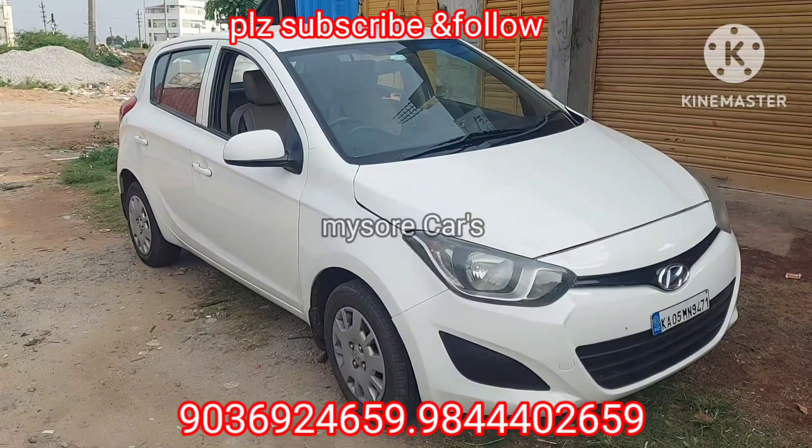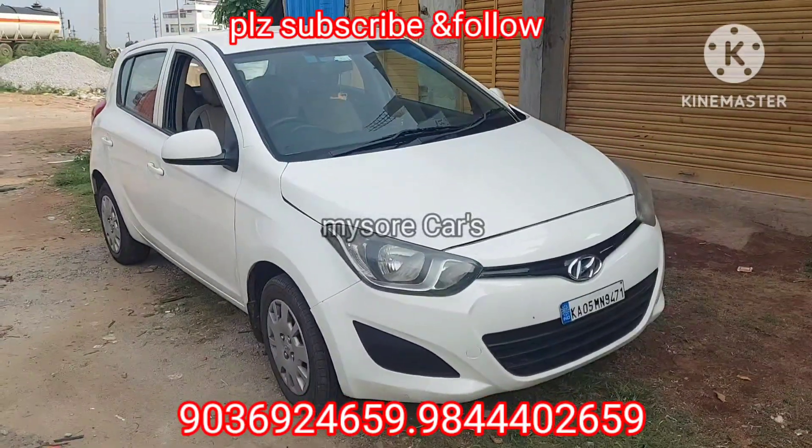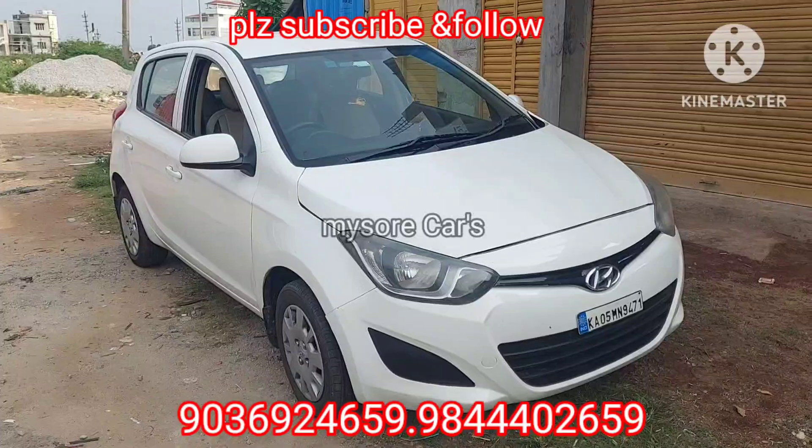Hello friends, I am here in Mysore. This is the Hyundai i20, Magna variant.